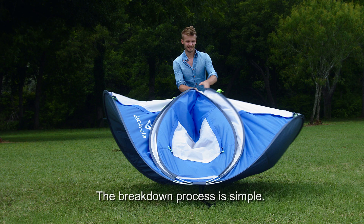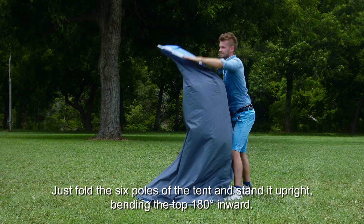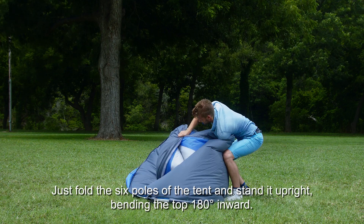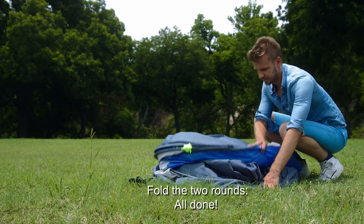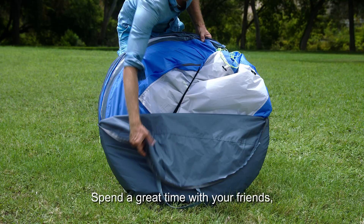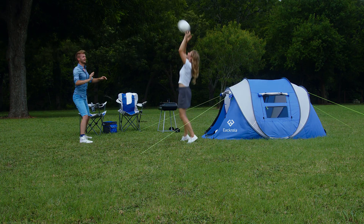The breakdown process is simple. Just fold the six poles of the tent and stand it upright, bending the top 180 degrees inward. Fold the two rounds — all done! Spend a great time with your friends while camping and make great memories with the eKrola Instant Pop-Up Tent.